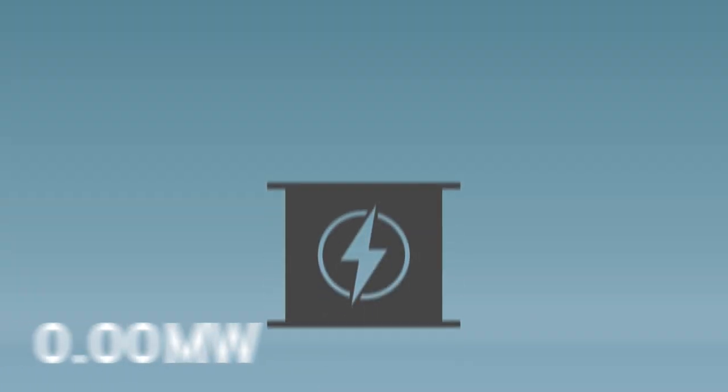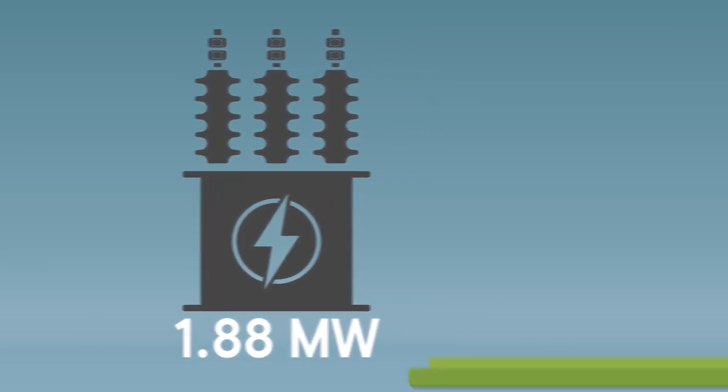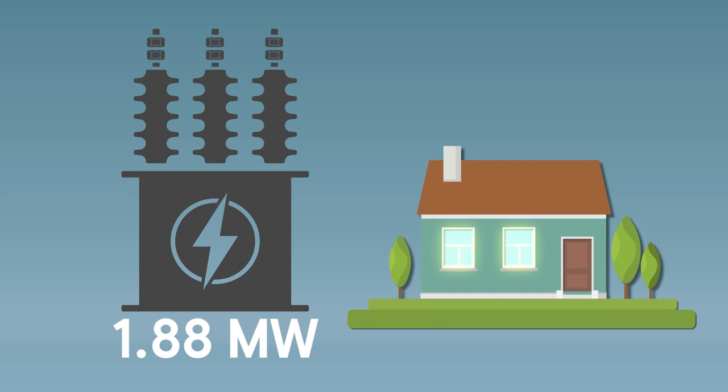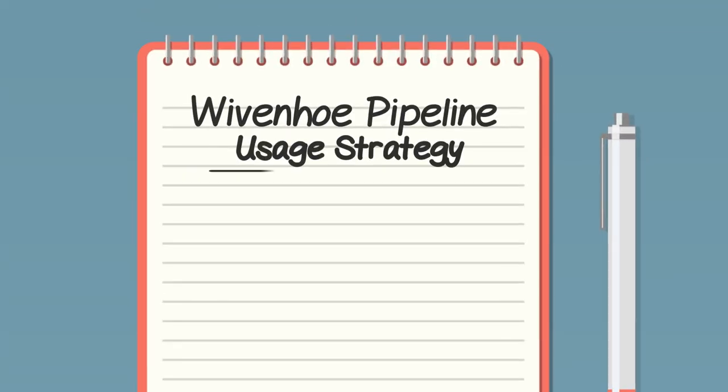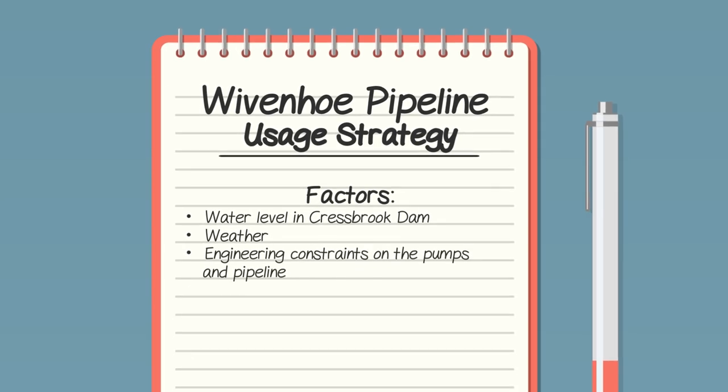In fact, 1.88 megawatts an hour — that's about the same amount of energy that a household uses in four and a half months. We've developed a strategy to ensure the best use of the pipeline when we need it and to limit the cost to residents.